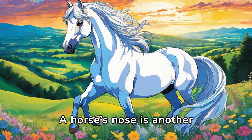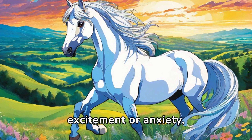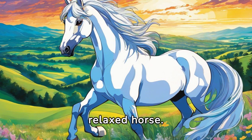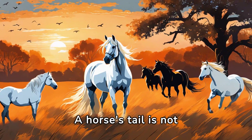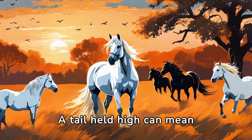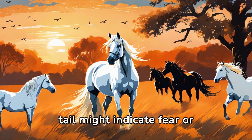A horse's nose is another expressive tool. Snorting can signify excitement or anxiety, while a relaxed, droopy lower lip indicates a very relaxed horse. A horse's tail is not just for swatting flies — it's also a communication tool. A tail held high can mean excitement, while a clamped-down tail might indicate fear or discomfort.